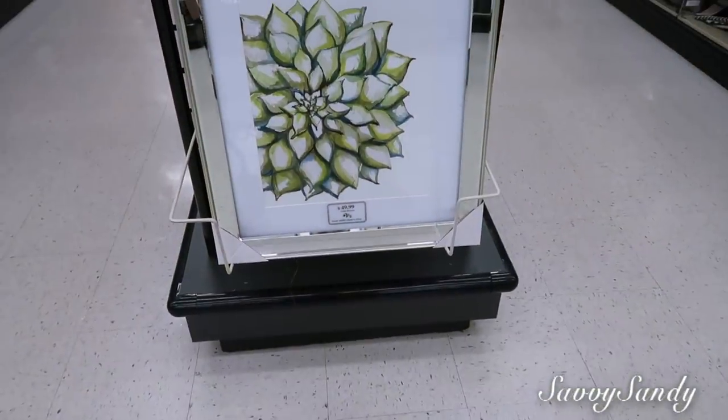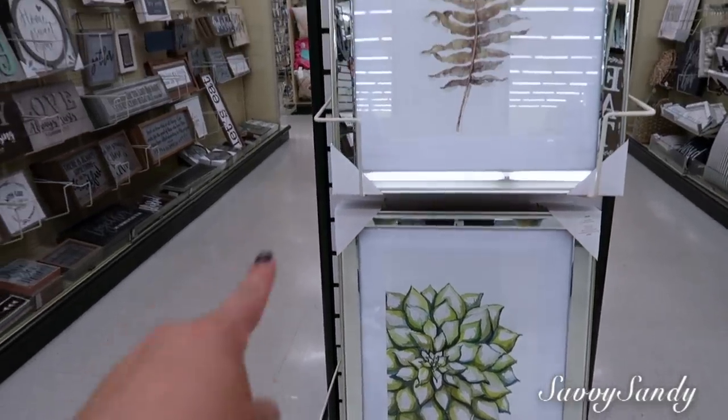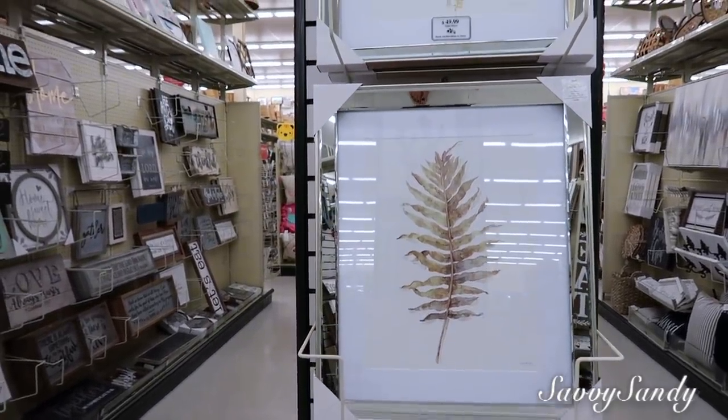Ay, yo quiero que miren estos cuadros a $50 dólares. Estos sí, no creo que tengan especial, pero tienen el marco todo de espejo — muy elegante, precioso. Y adentro entonces tienen alguna matica, alguna flor.